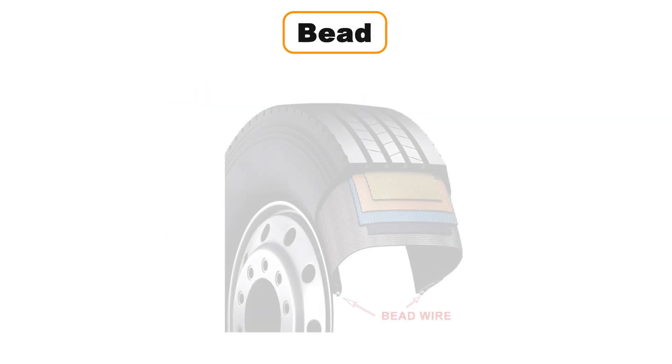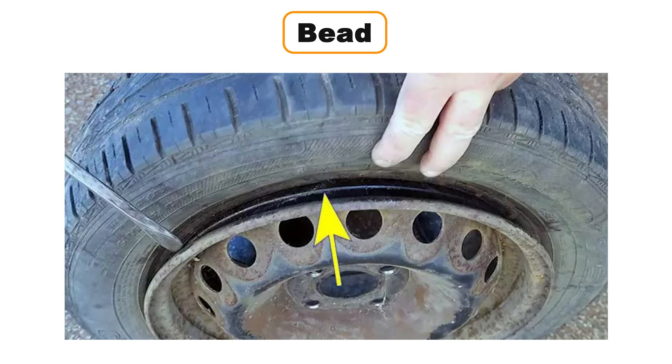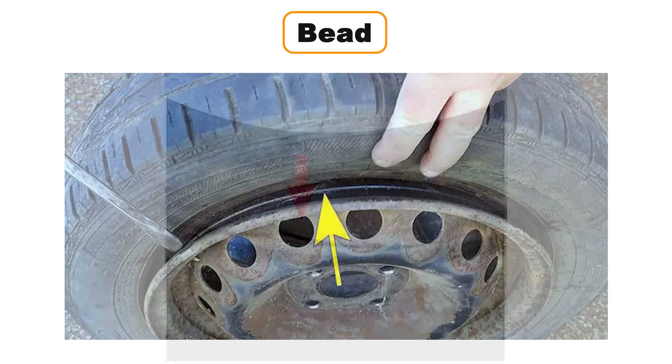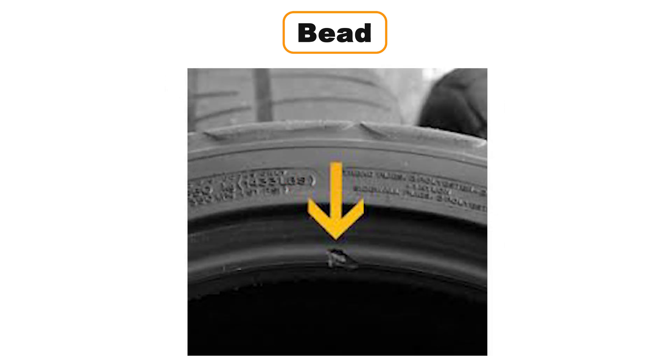The bead is the foundation of the tire, located at the point where the tire grips the wheel rim. It is critical for keeping the tire securely mounted. The bead is made of multiple turns of copper or bronze-coated steel wire, wrapped tightly to create a strong and durable base. The body plies — those layers of material inside the tire — are also wrapped around the bead to form the main structure. If the bead of a tire is cut or damaged, it cannot be repaired and the entire tire must be replaced. Most radial ply tires and all truck tires have extra reinforcement wrapped around the bead to add strength and handle higher loads.